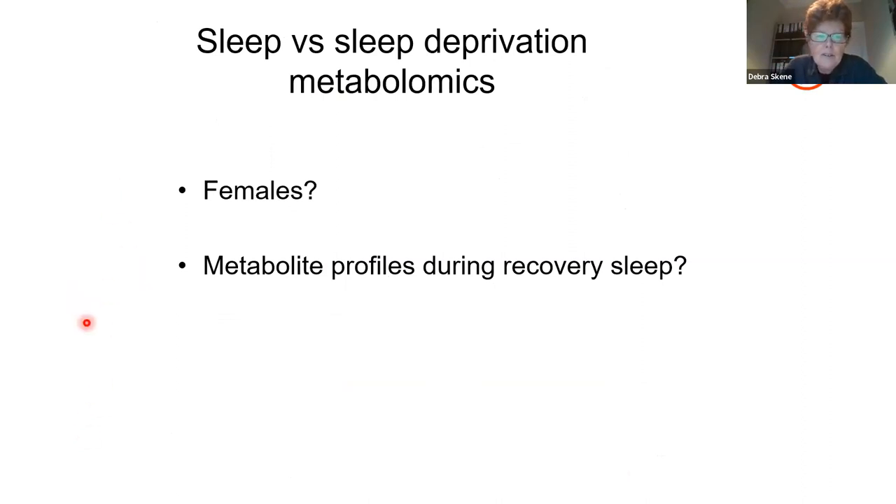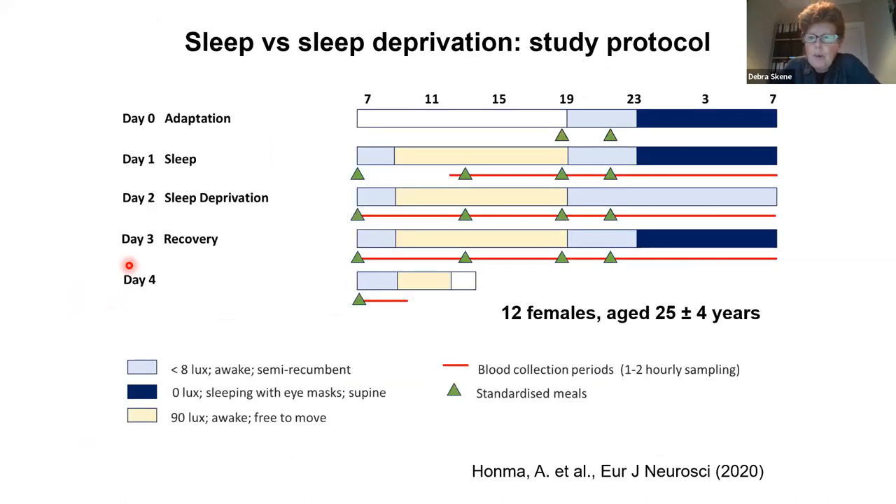We should ask what about females? And another addition to the protocol was: what about what happens during recovery sleep? We did both of those in our next series of experiments, and this is also published.